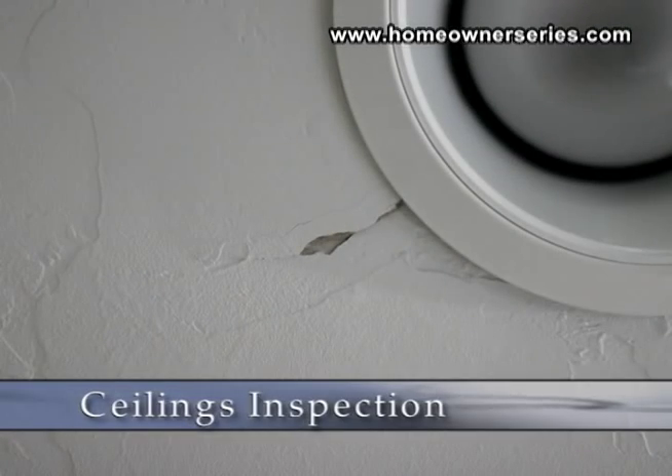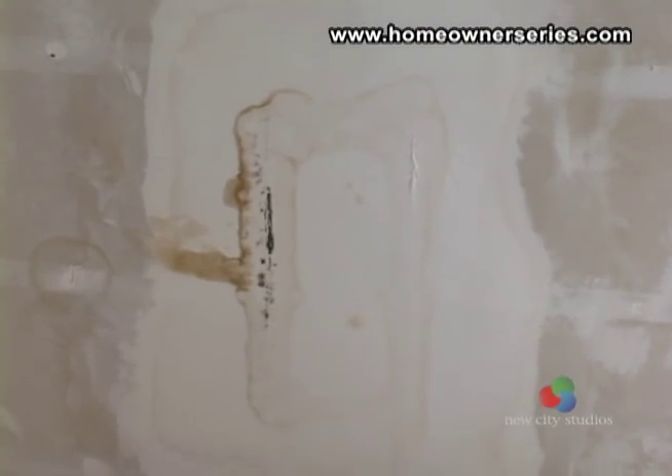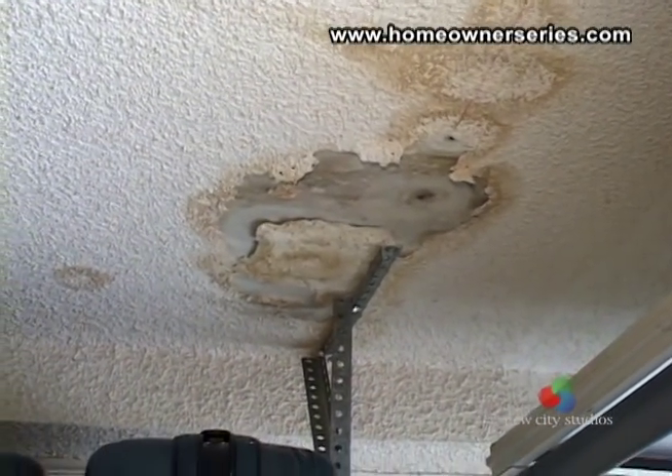Ceilings should be checked for cracks or water damage. Brown water stains may indicate that a leak has existed and problems associated with water damage, like mold, may be present in the structure.